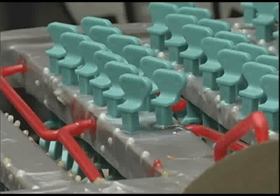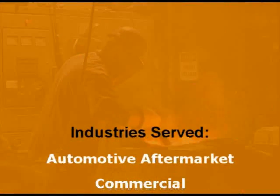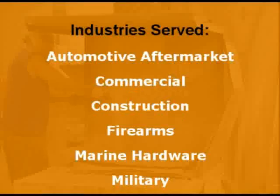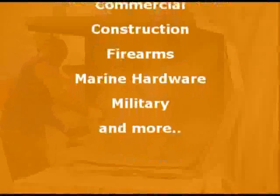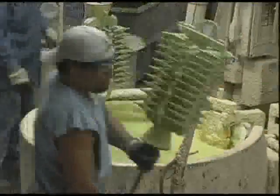By providing castings to net shape, we can eliminate most, if not all, secondary machining operations. Our ceramic molds are built by hand, which allows complex detail. This is not always possible with foundries that utilize robotics.